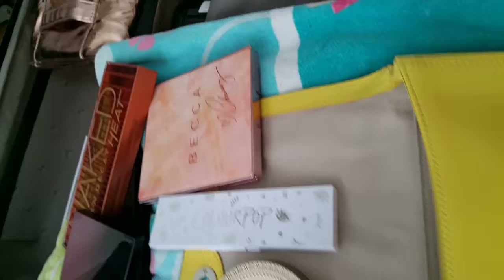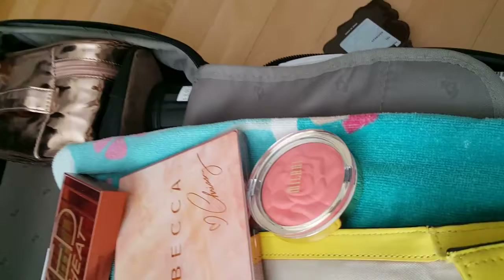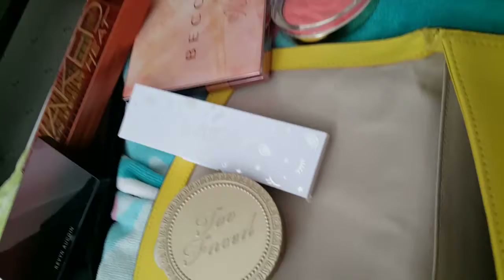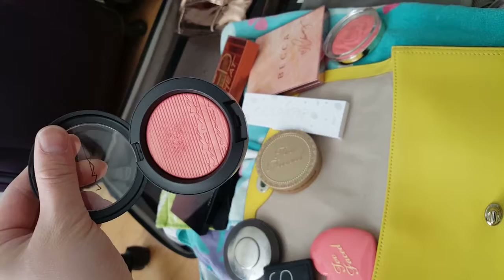And Too Faced Love Flush Blush. And Milani Blush — I got that when I was in the States, they don't sell Milani in Canada. Another NARS Blush in Amour, a nice movie pink blush. And the MAC multi-dimensional blush — it's a very nice hot pink coral with gold speckles.